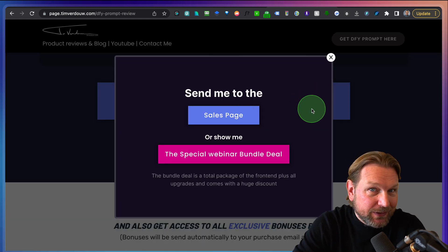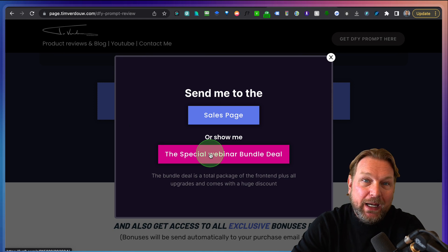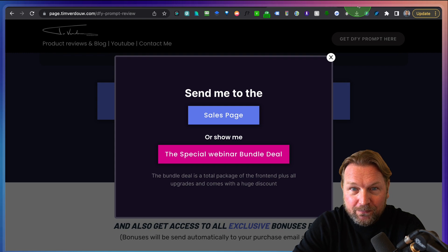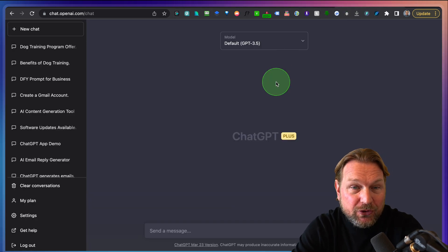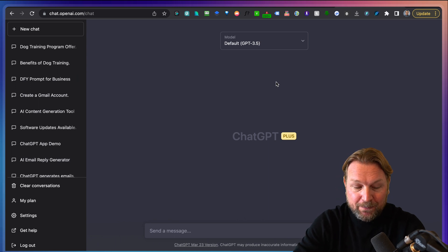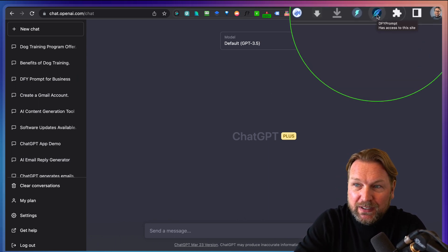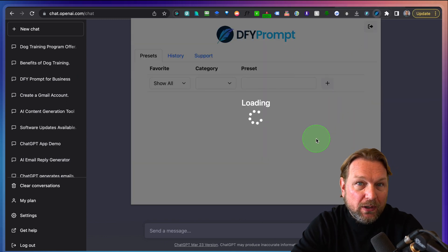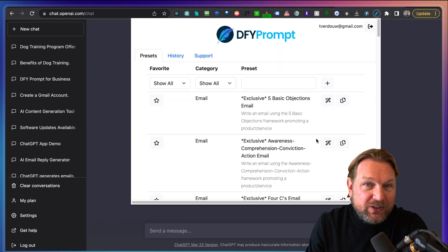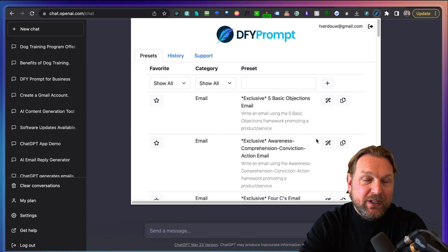Simply click on one of these buttons, choose to go to the sales page or the special bundle deal page. And if you purchase this, you're going to get these free upgrades as well. Now let's dive in. Done For You Prompt is an extension — when you look at my browser here, you see this feather. When I click on this, it will open Done For You Prompt, which is basically a software loaded with prompts that you can use to write inside of ChatGPT.